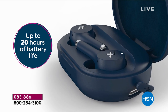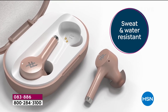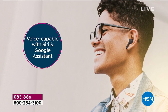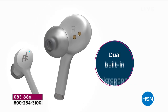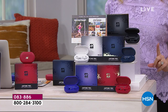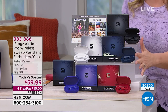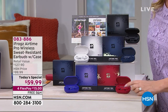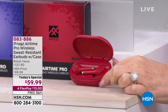One of those 20,000 was me — I bought them before I went on air. Up to 20 hours of battery life. This is the iFrog Airtime Pro wireless sweat resistant earbuds. They come with a charging case. You can use them to answer phone calls. You've got five hours of battery life. It is compatible with your Android or your Apple. These are exclusive to us here at HSN. This is the coral red.